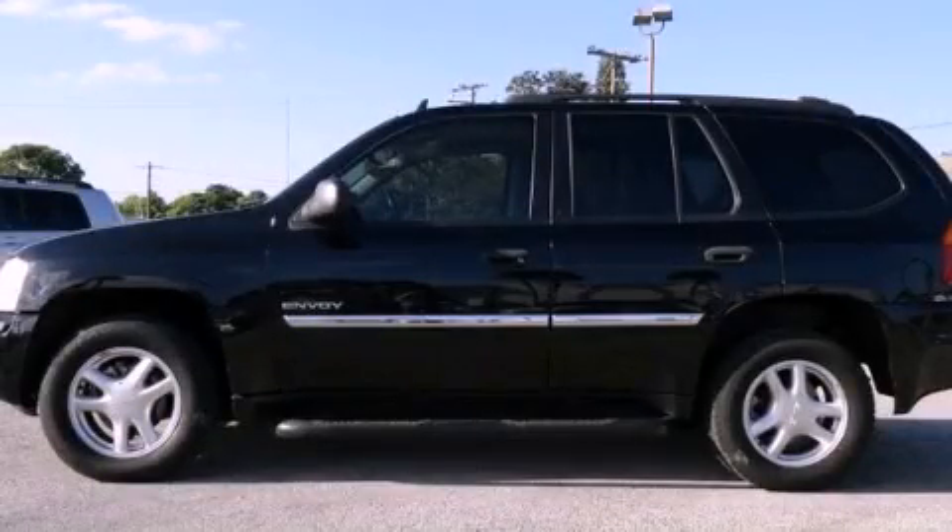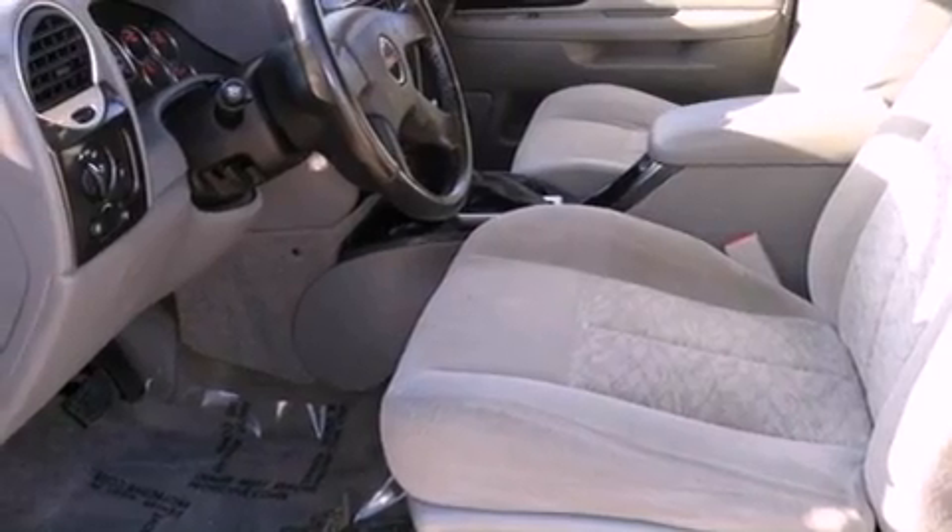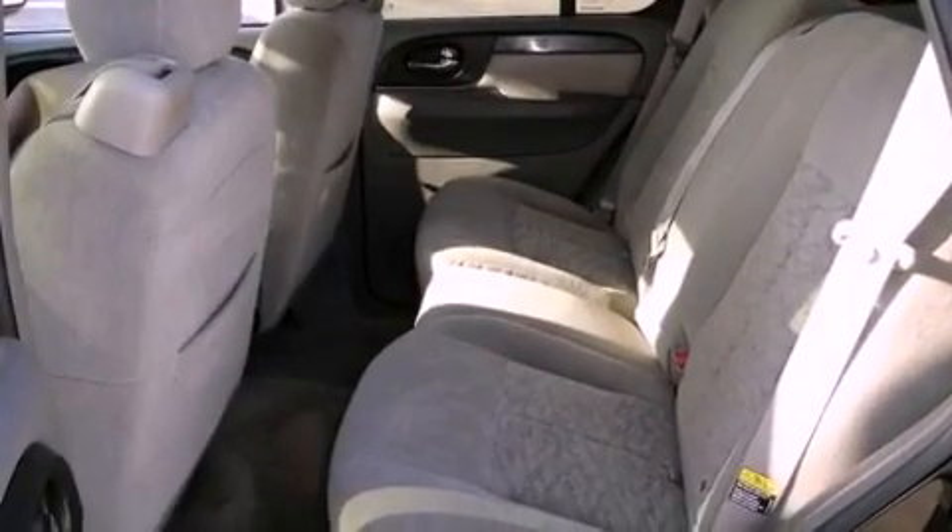This is a 2006 GMC Envoy, a great blend of utility, comfort, and style. It features a 4.2-liter six-cylinder engine and a four-speed automatic transmission.